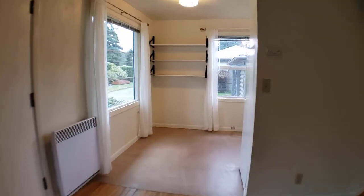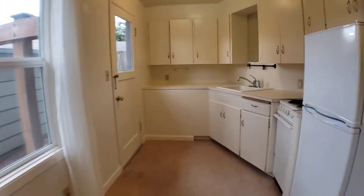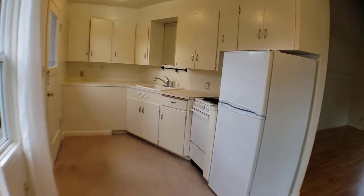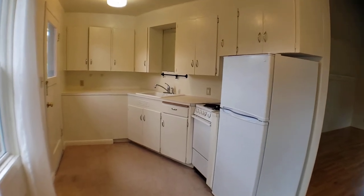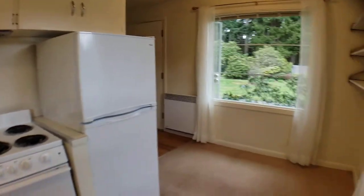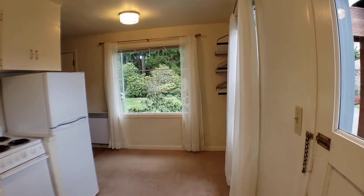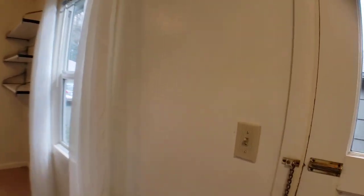Straight ahead you're going to have your kitchen and eat-in area, again with lots of windows and lots of natural light. The kitchen does include a range and refrigerator/freezer. You also have a secondary entry here that is next to the garage, so you can come in that way as well.